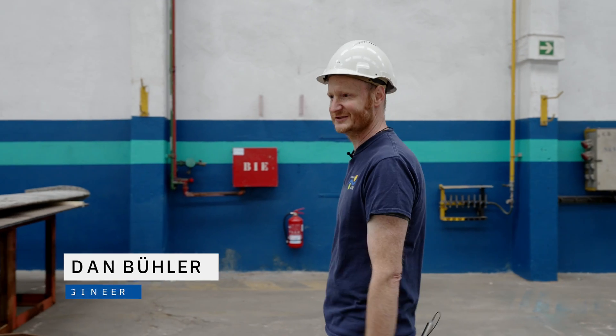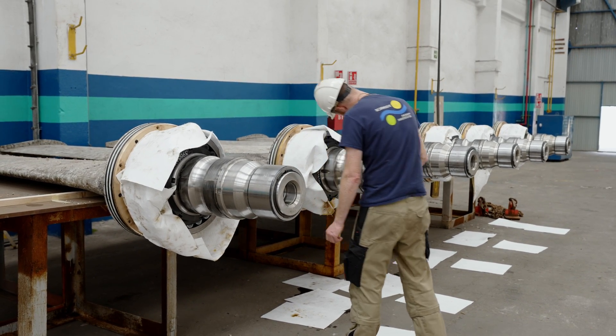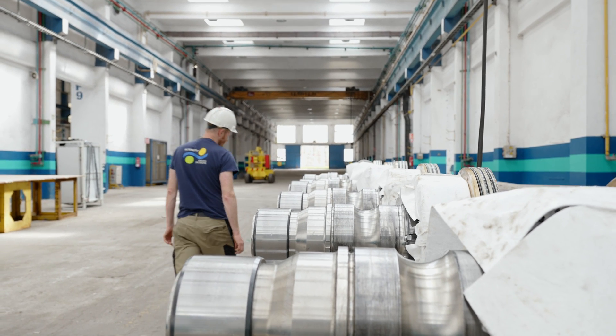We are here in the hangar and we are in the middle of removal of our propeller plates of our Voith Schneider propulsion system. The Voith Schneider propeller system gives us the possibility to move the ship's position within seconds.